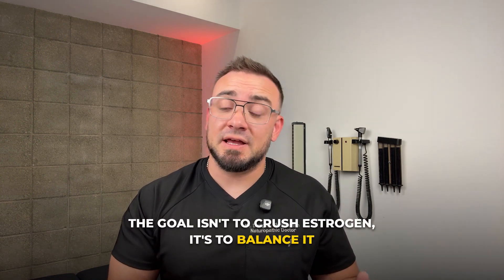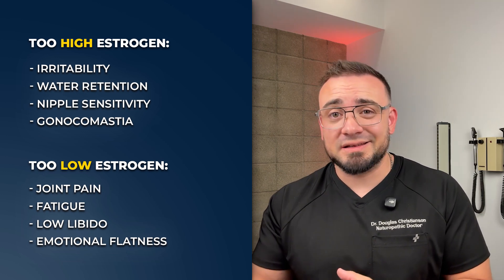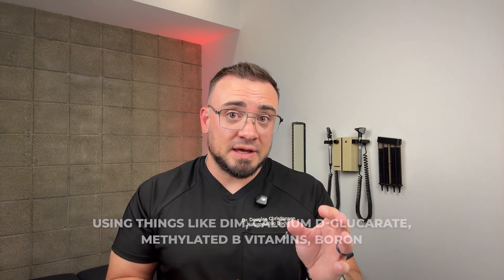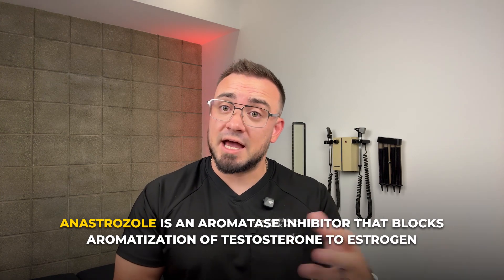Estrogen gets demonized in men's circles all the time, especially on Reddit. But the goal isn't to crush estrogen — it's to balance it. Too high, you get irritability, water retention, and sometimes nipple sensitivity or gynecomastia. Too low, you get joint pain, fatigue, low libido, and emotional flatness. In this patient's case, we didn't reach for an aromatase inhibitor. We improved androgen balance, reduced Clomid exposure, and supported natural estrogen metabolism using DIM, calcium d-glucarate, methylated B vitamins, and boron. In some cases, we'll use 0.25 to 1 milligram of anastrozole as needed — not daily, not weekly. Anastrozole is an aromatase inhibitor that blocks aromatization of testosterone to estrogen. That dropped estradiol from 75 to 44 without tanking it. You don't want to fix hormones with a sledgehammer — you have to be strategic.